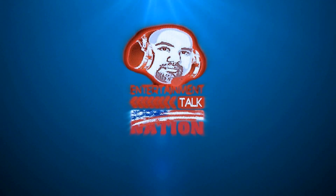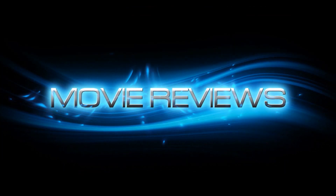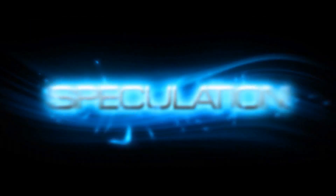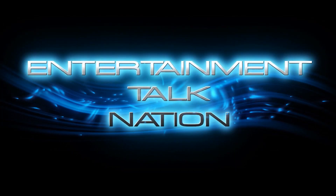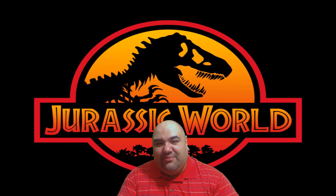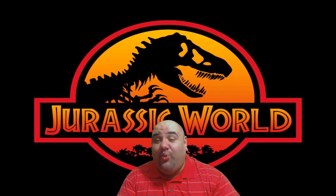You're watching ETN where we don't do news, we just talk entertainment. Share and subscribe. Hey guys, welcome to Entertainment Talk Nation, this is Rob. This video we're gonna talk some Jurassic World.